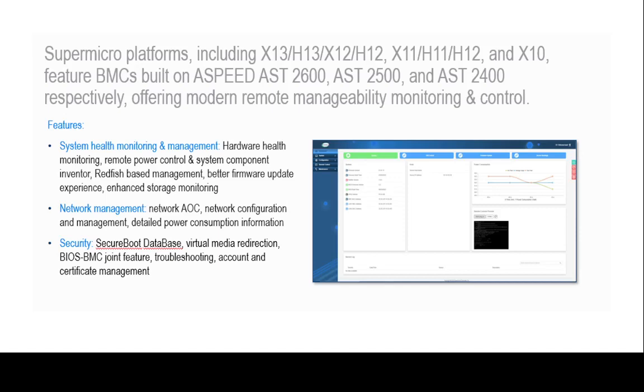Supermicro, much like other vendors, has a lights-out integrated interface called BMC, or Base Management Controller, to manage its server management tasks.